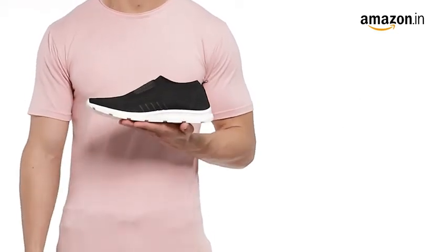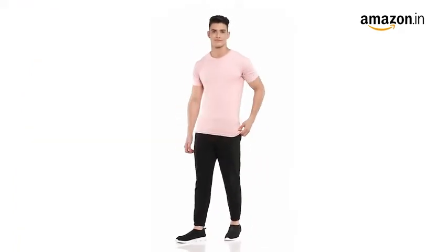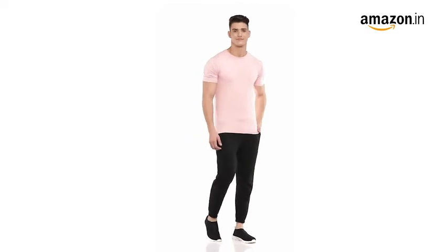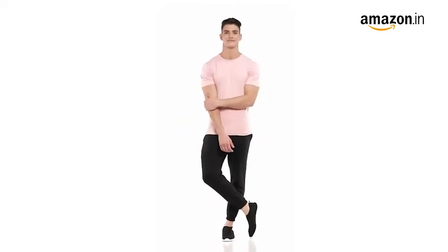These sports shoes are ideal for walking, jogging, running and playing. They can also be paired with denim for a casual look and come with a 90-day warranty against manufacturing defects.